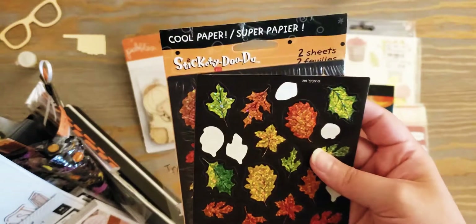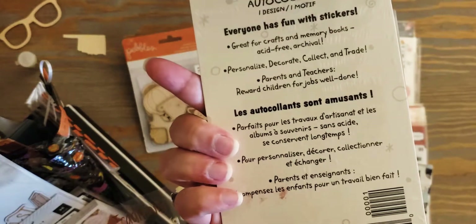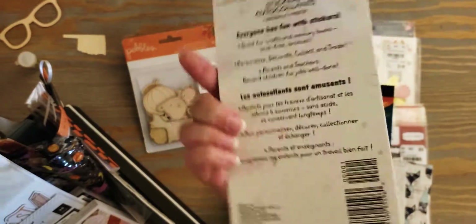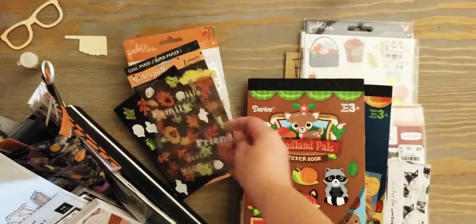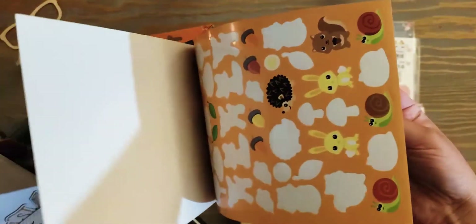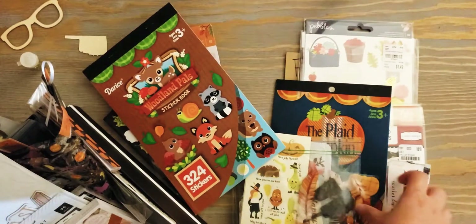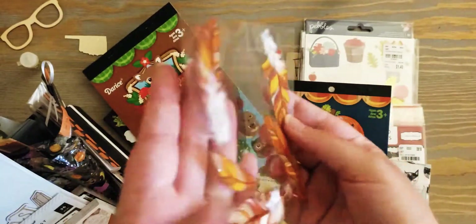I'm pretty sure I got these at a garage sale - they're from Stickity Doodah. Yeah, I got them at a garage sale for sure. I was trying to see if it had a year on there but I'm not seeing a year. Someone sent me these - I think they're just kind of fall themed. This sticker book I got at Michael's; I've used it a lot - just cute little woodland animals. I also have these feathers that are orange and really dimensional.